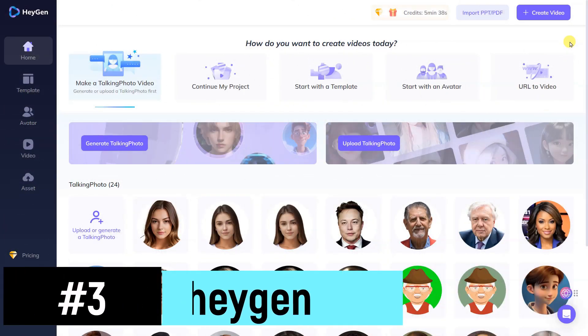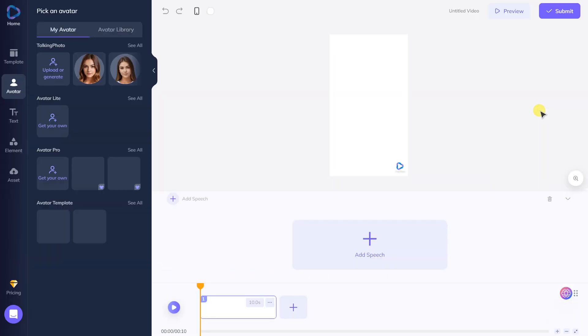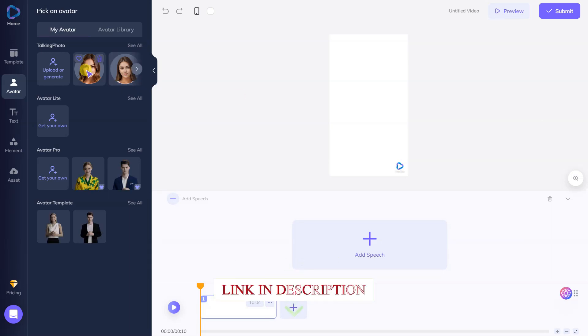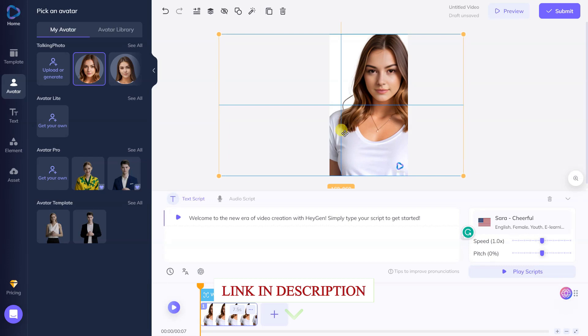HeyGen is a cutting-edge AI-powered platform that takes short video creation to new heights. With HeyGen, you can transform your ideas into stunning, attention-grabbing videos in a matter of minutes, even if you have no prior video editing experience.